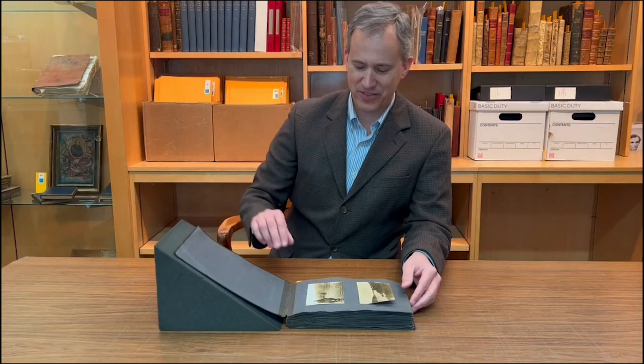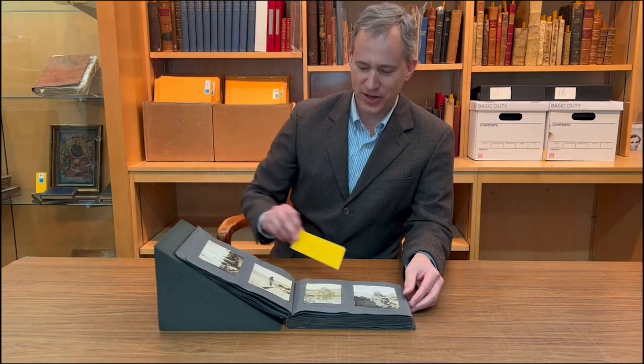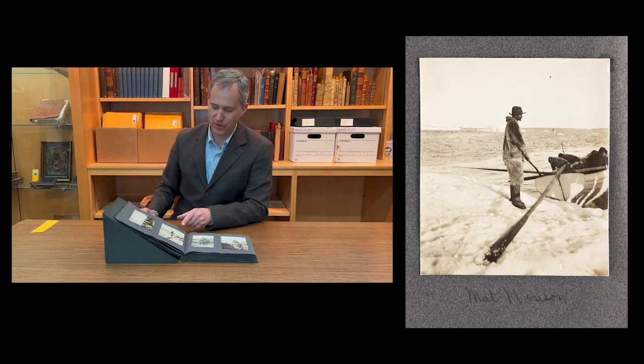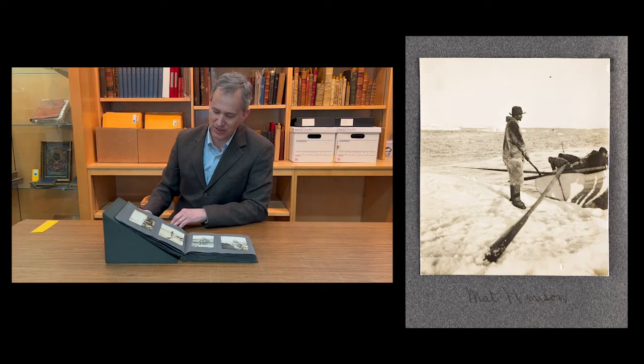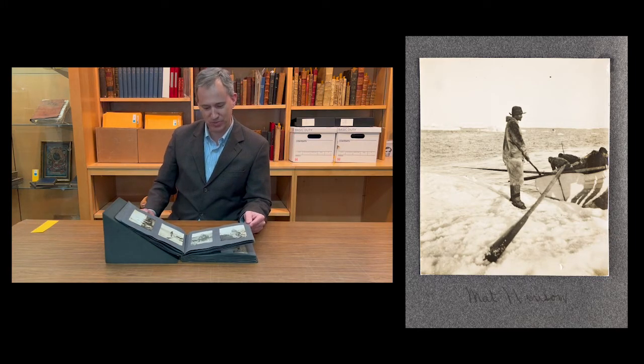We have 175 photographs in here, and some of them are quite interesting. This one is a photograph of Peary's longtime associate, Matthew Henson, who is by far the best-known Black arctic explorer. He went with Peary to the high arctic on numerous occasions, and we see him here preparing to get into his boat just as the ice is thawing, when the crew were able to move around by water rather than just by land.